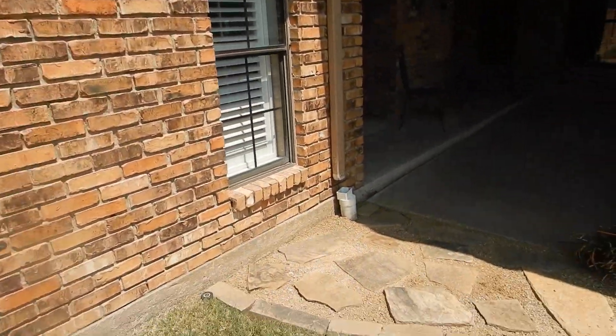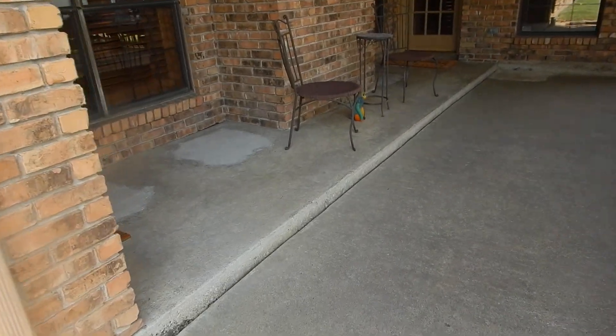We're missing some screens here on the back side of the house. All the screens across the back side of the house are missing.